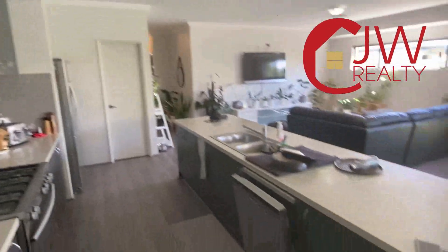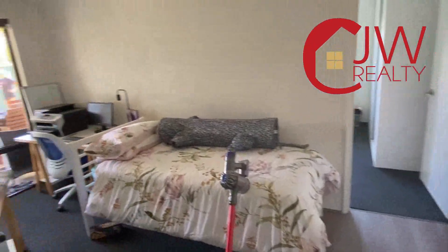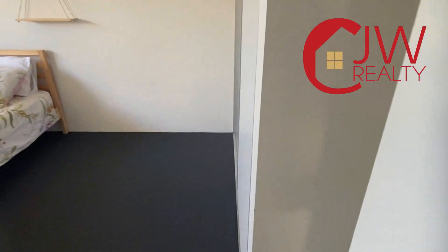Plenty of overhead cupboard space and a dishwasher. You would have seen the backyard just in that view — there's side access to the backyard. An activity room, and a really big queen-size room for bedroom 4.